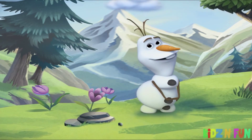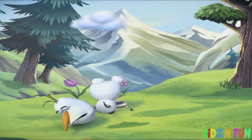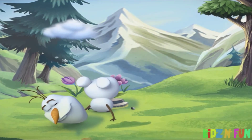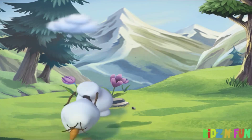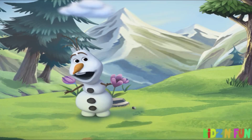It was outside the castle and I was skating with Elsa and Anna and Kristoff and... Oops. I'm getting a little ahead of myself. I'm supposed to be telling you about the nature park, aren't I?